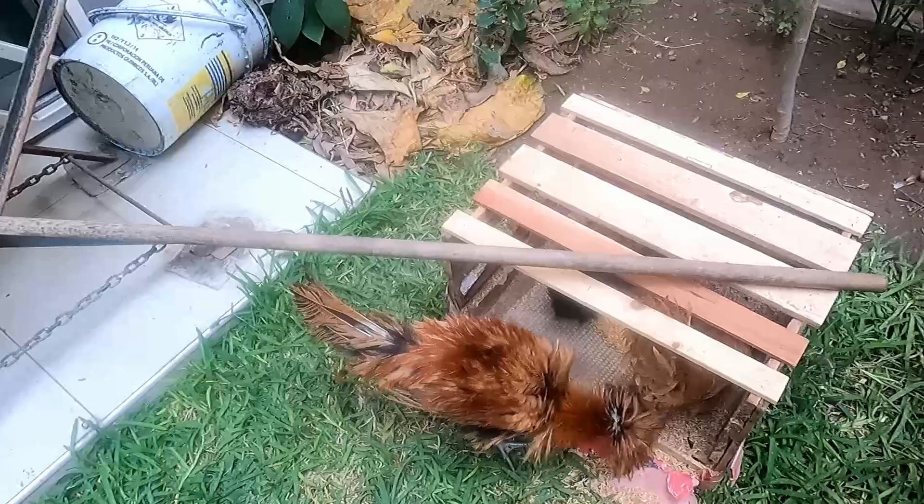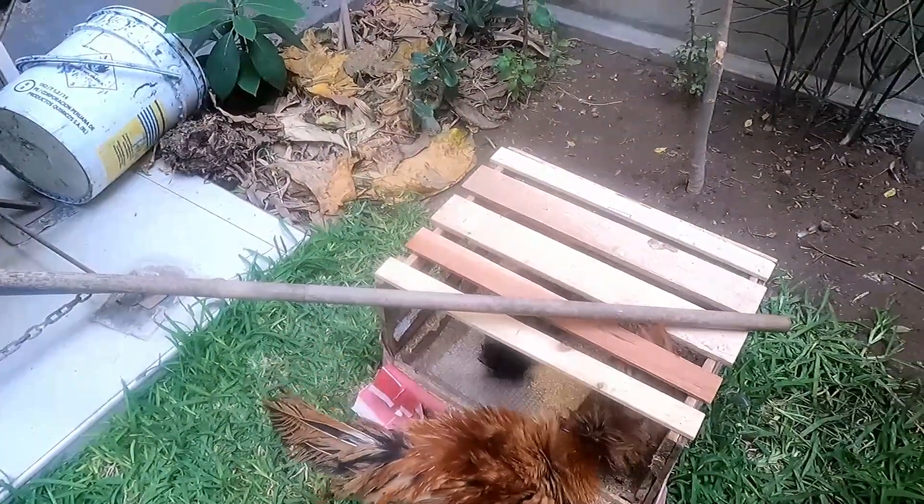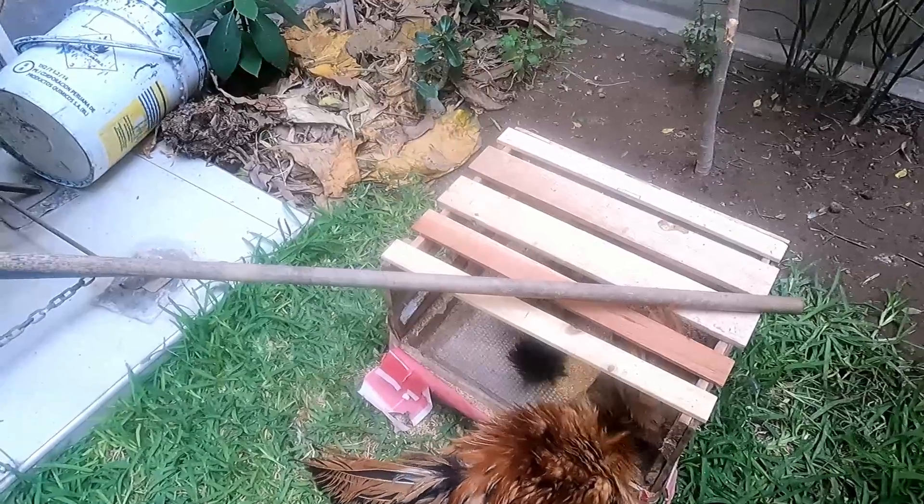Estos van a estar aquí nomás por unos días, hasta que pueda migrarlos a mi campito con el resto de gallinas y gallos — con mis gallinas Brahma, mis gallinas criollas y gallinas Silky.